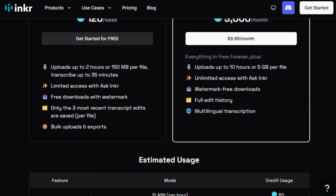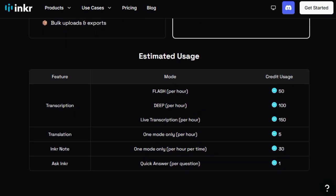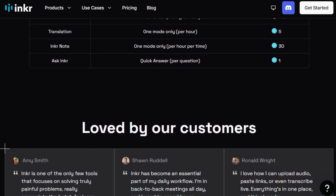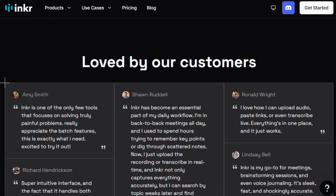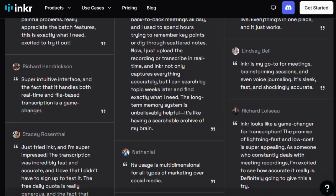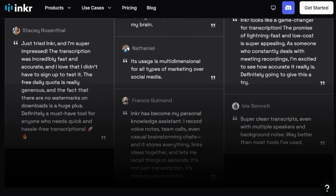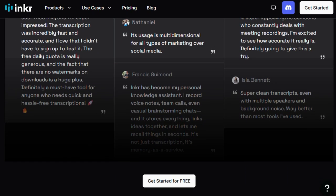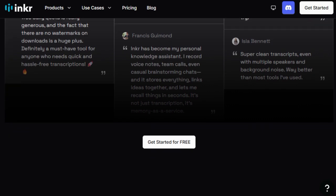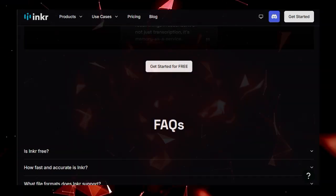INKR Translate handles the translation process, ensuring that dialogues and expressions are accurately converted while maintaining the original tone and context. INKR Compose then reconstructs the comic, adapting layouts and text to suit the target language's reading conventions. This AI-driven process automates 80 to 90 percent of the localization workload, significantly reducing time and costs for publishers and creators. Moreover, INKR's AI Translation Assistant offers tailored translation options, allowing for quick and effortless refinement. Human translators and editors collaborate with the AI systems to ensure localized comics resonate with the target audience, preserving the nuances and artistic integrity of the original work.